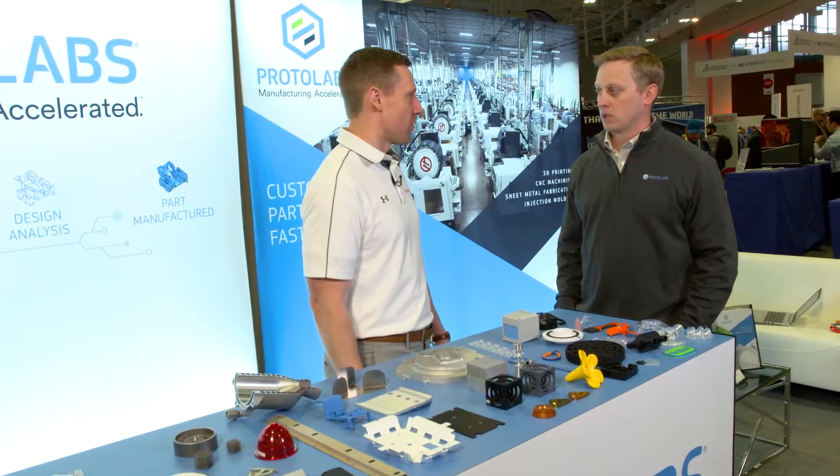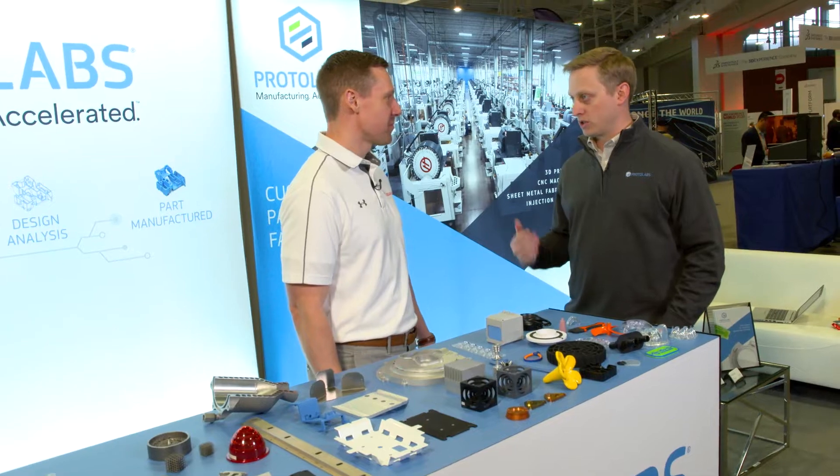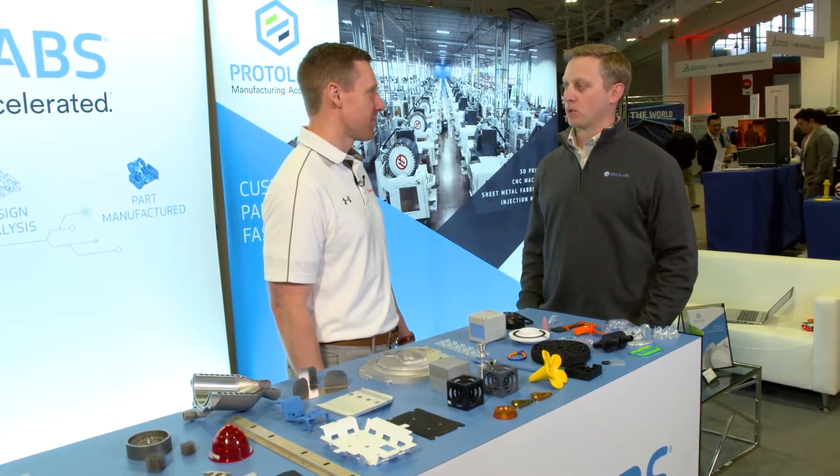How's the show going so far for you? The show is going really well so far. We had the opportunity to talk to a lot of really good existing customers and hopefully some potential new ones.